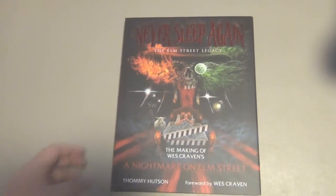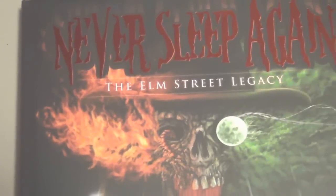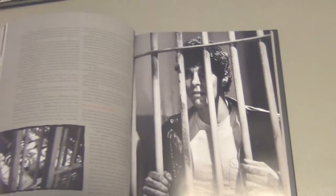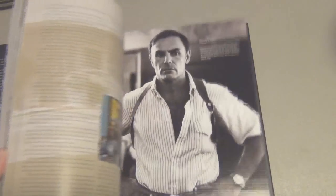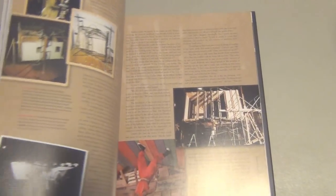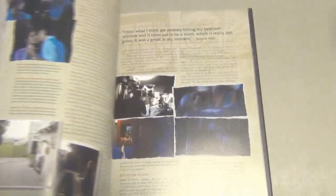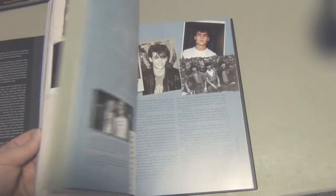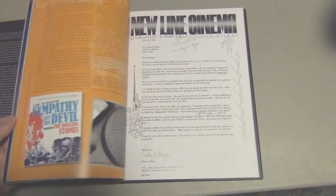I thought this would be a good opportunity to show you guys some of the stuff in the book. I'll show you the cover — Nathan Thomas Milner did that cover. Open the book up and there's a foreword by Wes Craven. Just like I said, if you have the Crystal Lake Memories book, you'll see it's very similar in format — all full color glossy images in a hardback book. There's a young picture of John Saxon in there. Again, this is only on the first movie in the Elm Street series.